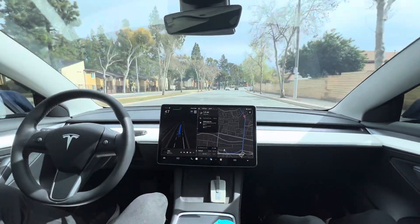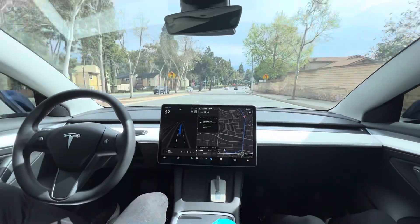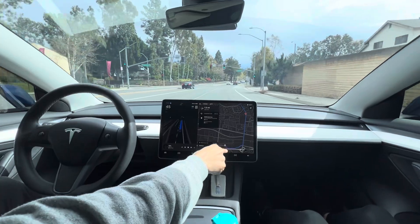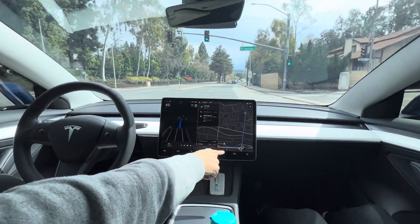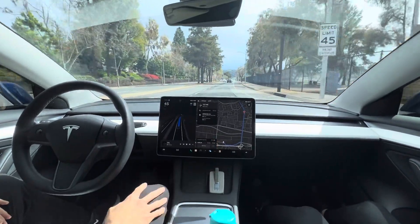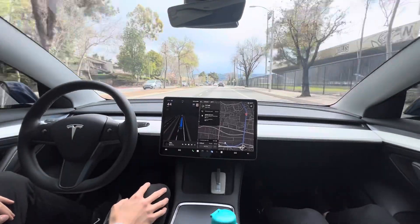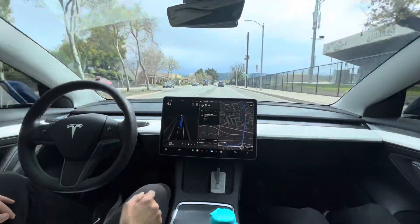Right now there's been no crazy situations it has to deal with. But you can see later on we're going to be making a left into the plaza, so I'm very curious how it's going to handle an unprotected left turn. Let's see what happens in a few minutes. So far it's been pretty good.